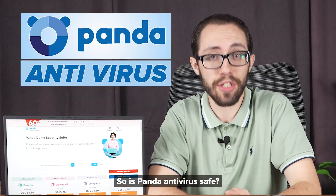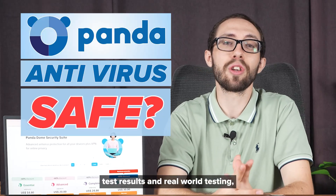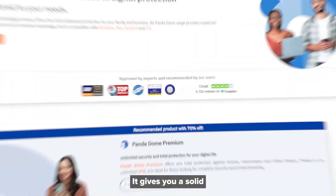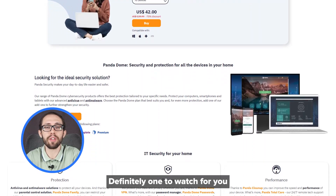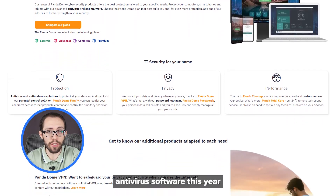So, is Panda Antivirus safe? Well, based on everything we've seen from the lab test results and real-world testing, yes — Panda Antivirus is safe. It gives you solid antivirus protection, strong features, and enough flexibility to really adapt to whatever you need. Definitely one to watch if you're serious about getting one of the best antivirus softwares this year.